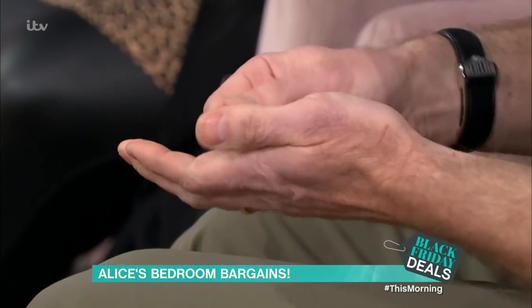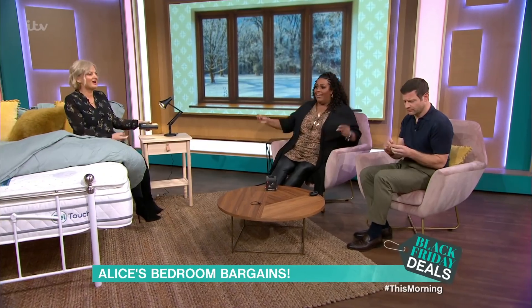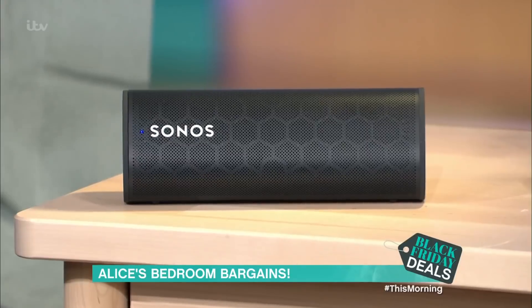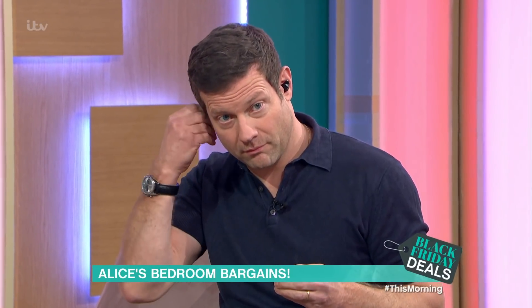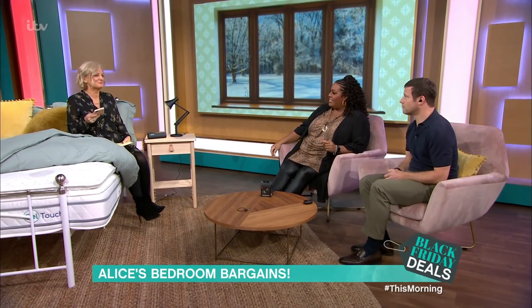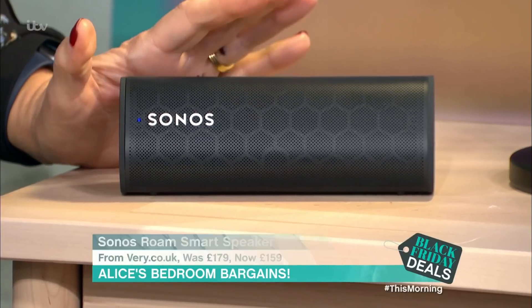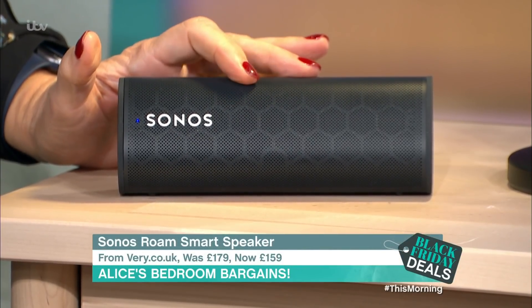Then we've got the Sonos Roam Smart Speaker. Oh, I love this — it's very cool. This is from very.co.uk. It was £179, now £159, a saving of £20.